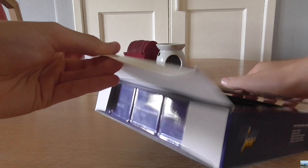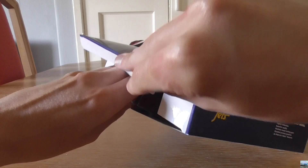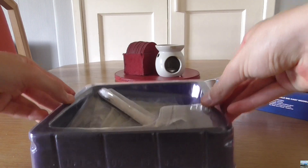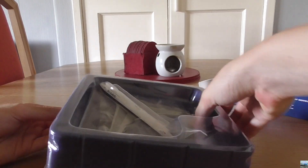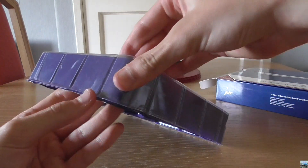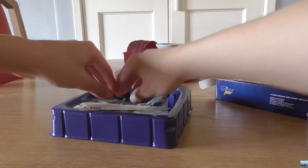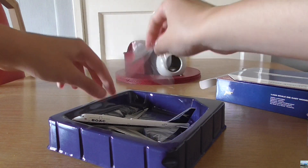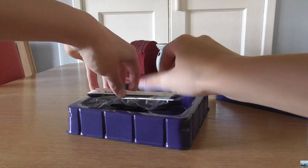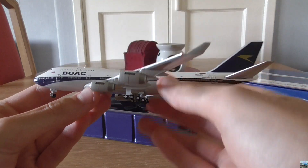So I'm going to do what I have done in a lot of my previous model unboxings — just lift up this part of the box, pull this part of the box out. Sometimes it's easy and sometimes it can be a bit difficult. There we go. And of course, lift up the plastic that is helping protect the model.